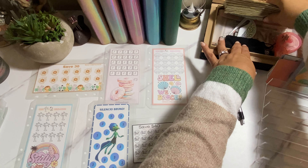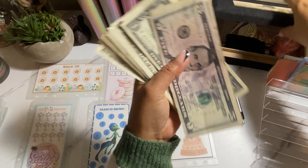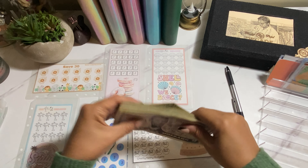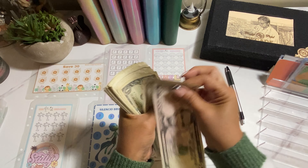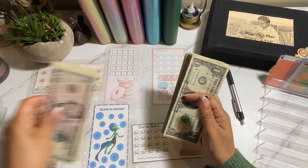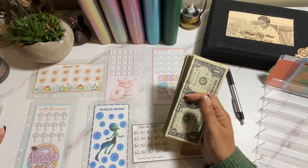Let's open our box — smell the aroma. This looks like a lot of money but it's all ones. We're going to set aside $10 for the two roll-and-save challenges over here.